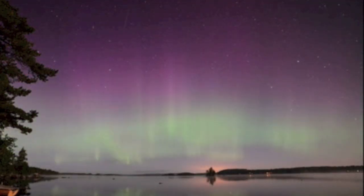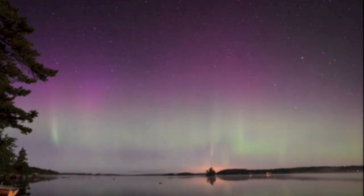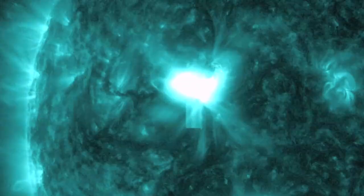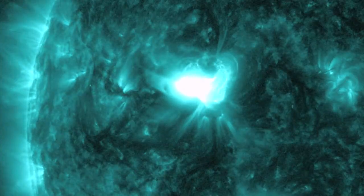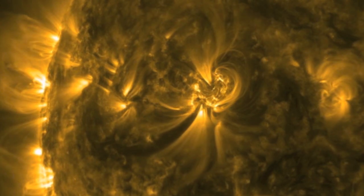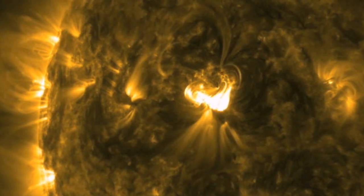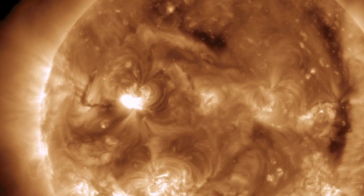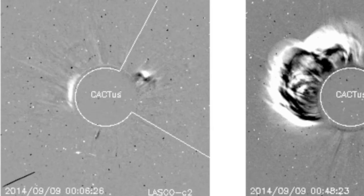What caused this beautiful sight? On September 9th, 2014, an M4.5 solar flare erupted on the sun. M-class is the next to highest level flare class there is. It destabilized magnetic fields holding tons of charged particles and plasma and erupted the material out into space in a coronal mass ejection.